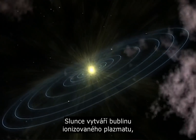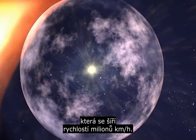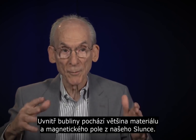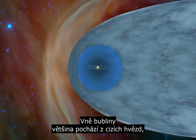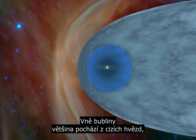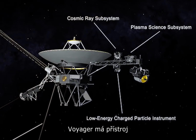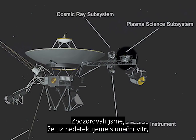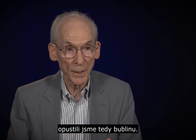The Sun creates this huge bubble of plasma — ionized material — going outward at a million miles per hour. Inside the bubble, most of the material and the magnetic field has come from our Sun. Outside the bubble, most of the material comes from other stars that exploded 5, 10, 15 million years ago. We have an instrument which measures the wind coming from the Sun, and we saw that there was no longer any measurable solar wind. We had left the bubble, basically.